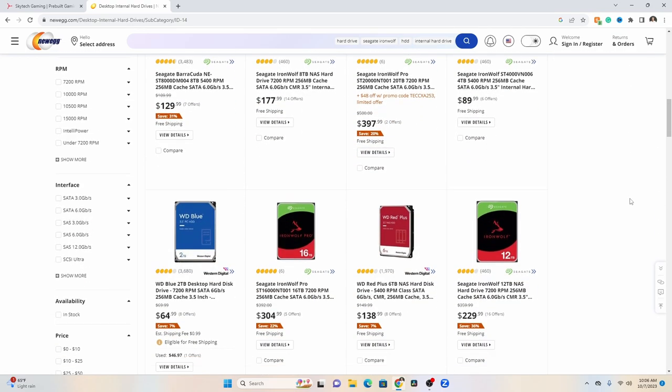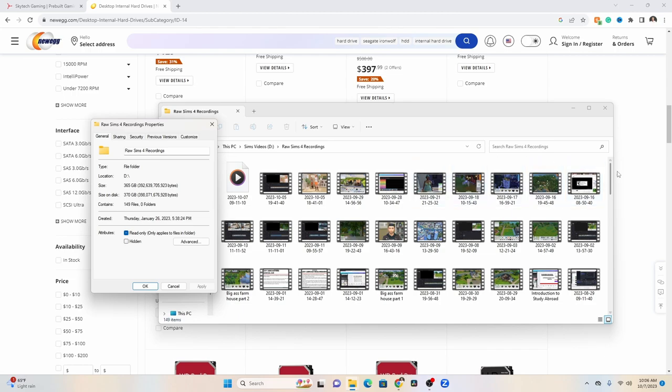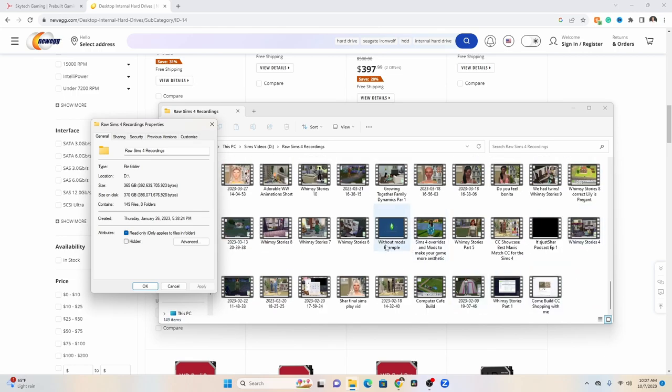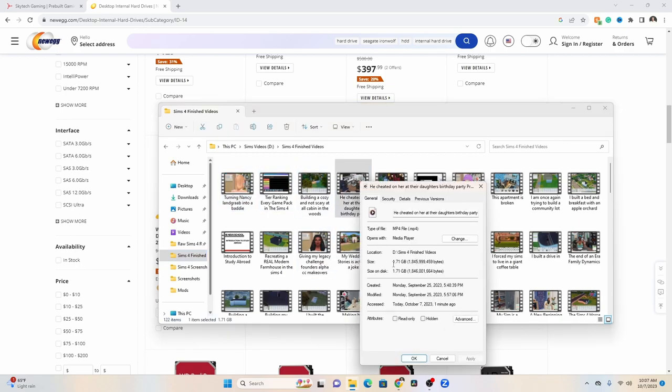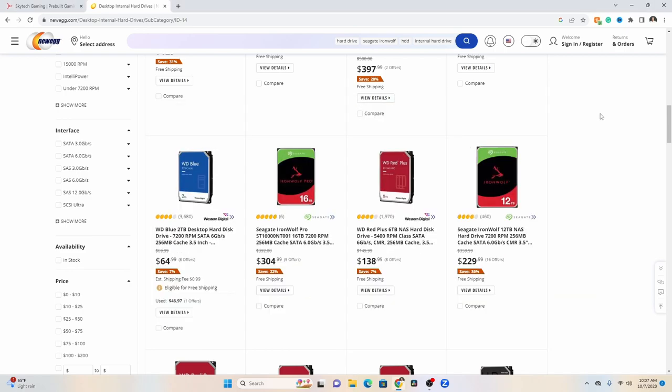I'm also going to recommend that you get an internal hard drive — an extra one. You'll have the hard drive that hosts your operating system and Windows, and I like to have a separate hard drive that hosts my Sims videos. Videos take up a huge amount of space — for reference, one finished Let's Play video alone is almost 2 gigabytes. I recommend having another hard drive separate from your main one just for your gameplay recordings to make things a little smoother and give you additional space.